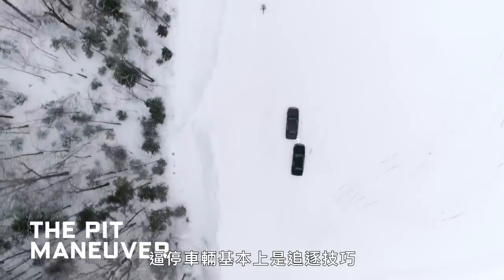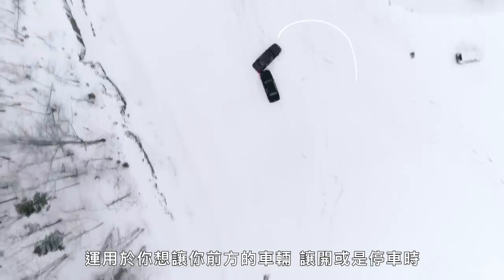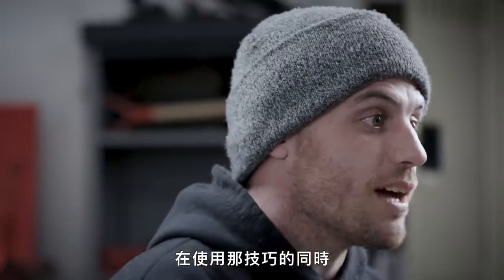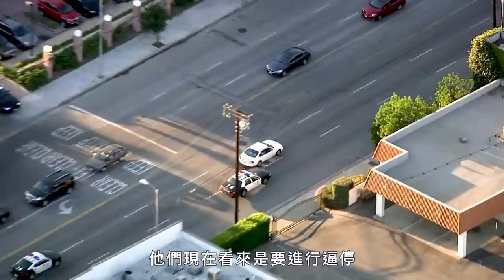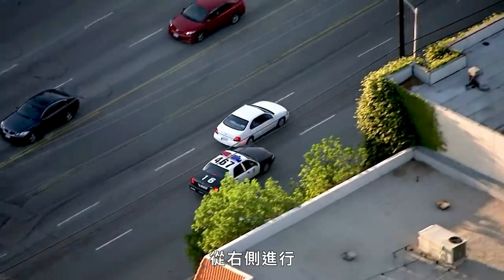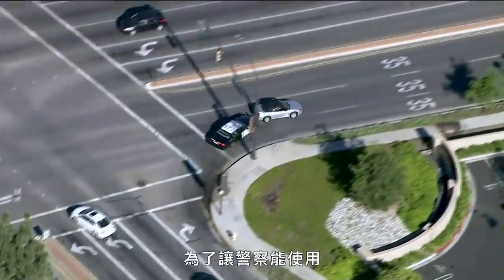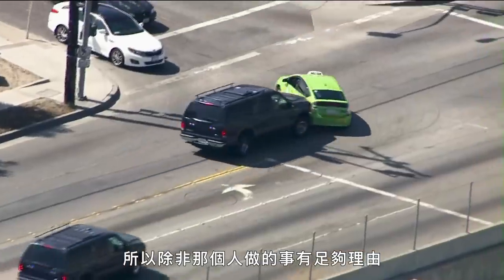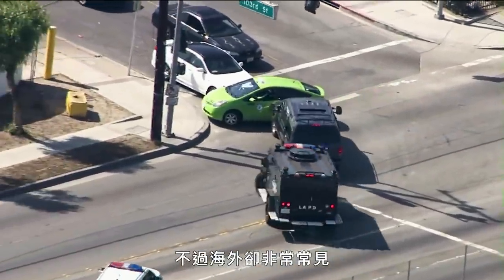The pit maneuver is basically a pursuit technique. When you need the vehicle in front of you to either get out of your way or come to a stop, it's necessary to do that by doing as little harm to your own vehicle as possible. Getting up on the right-hand side — there's the pit maneuver, coming to a stop. In order for police to use it, it's considered use of deadly force here in America, so unless whatever that person has done warrants that, you're not going to see it. But you will see it very commonly overseas.